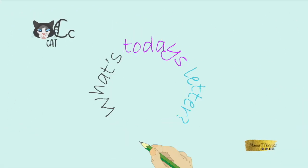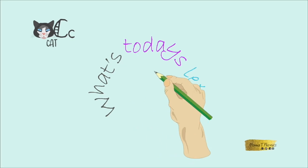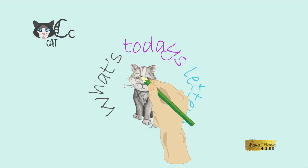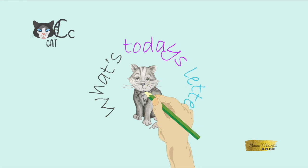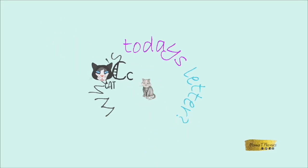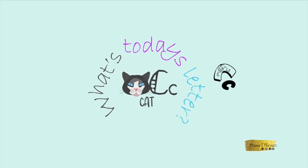What's today's letter? What could today's letter be? It looks like an animal with two ears and whiskers. It must be a cat. C-C-C-Cat. Today's letter is C. The letter C — C-C-C sound.